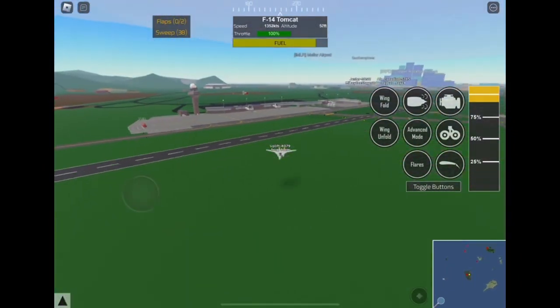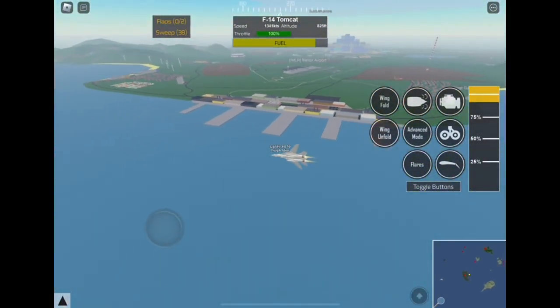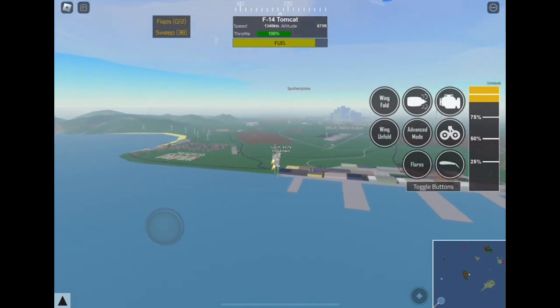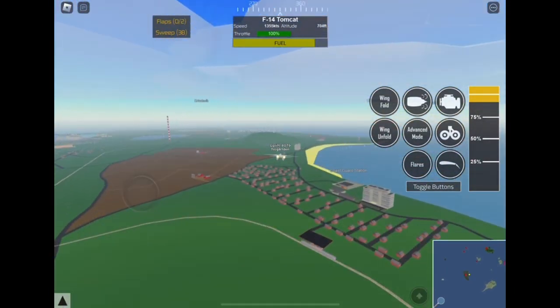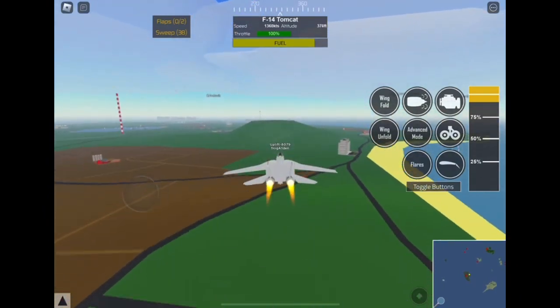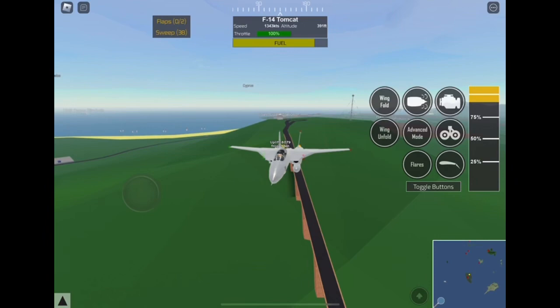Let's do a pass over the Mellor Airport and go ahead and do a pass over here. Look at this guys — this is really cool! I've never seen people do this with an F-14. This is crazy how much this F-14 can do.